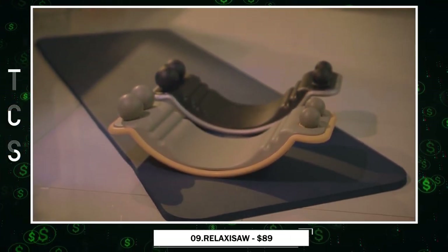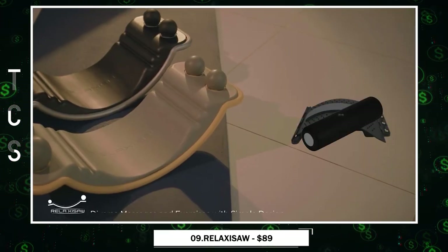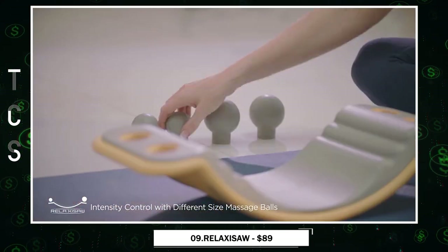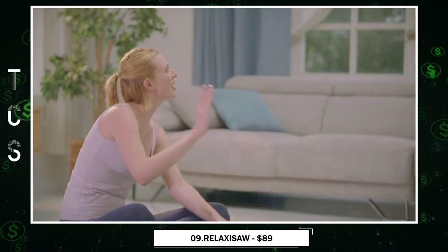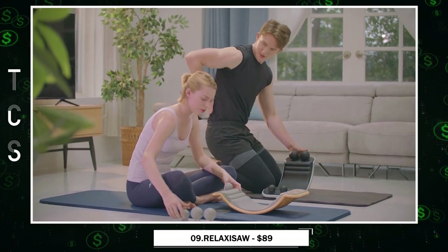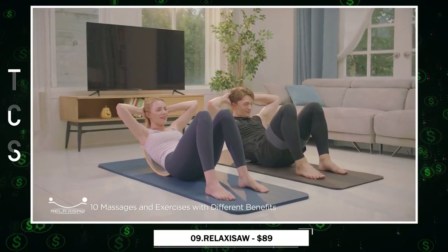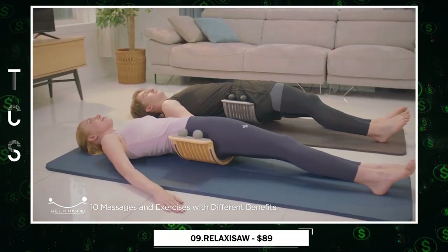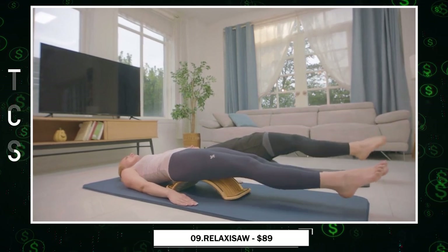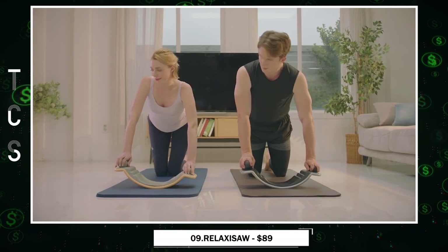Relaxasaw — the ultimate all-in-one fitness and relaxation solution. It's not your ordinary massage board; it's designed to strengthen and relax your muscles simultaneously. Whether you're into Pilates, yoga, or looking to alleviate neck pain from modern life's demands, Relaxasaw is your versatile companion. It's perfect for those who prefer private workouts and requires minimal setup. Relaxasaw caters to everyone, regardless of age, gender, or experience level. Plus, it's detachable, offering multiple uses. Experience the convenience and effectiveness of Relaxasaw — your key to a healthier, more relaxed you.